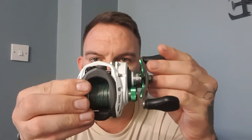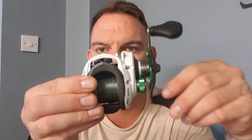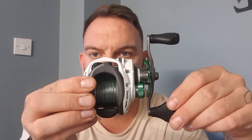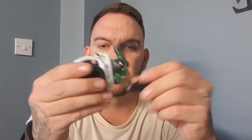First up is my lovely little multiplier — this is the Lew's Match One Speed Sport SLP. It retails at £109.99. As you can see from that slow wind, it's got a super fast retrieval. It's got a 15-pound drag, which is perfect for all the pike and perch fishing I need on my rivers. The gear ratio is 7+5+1.